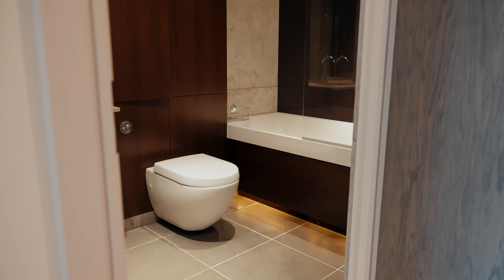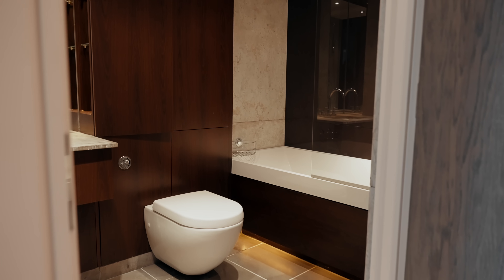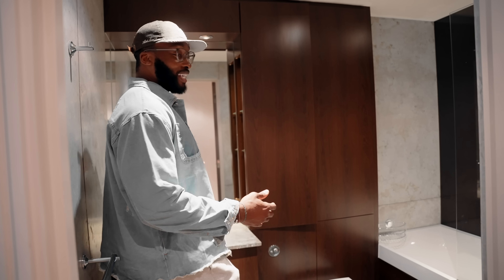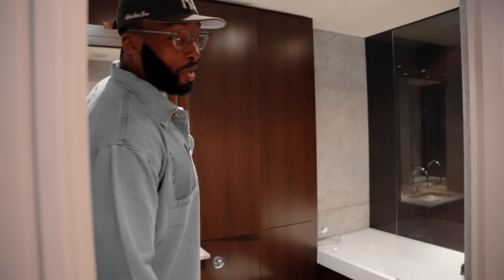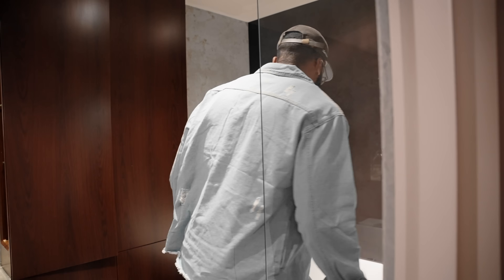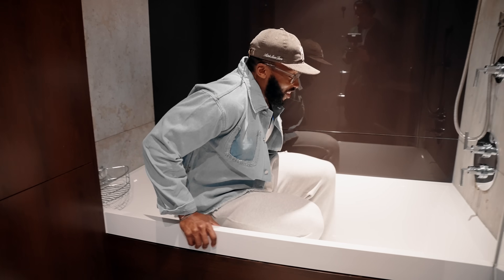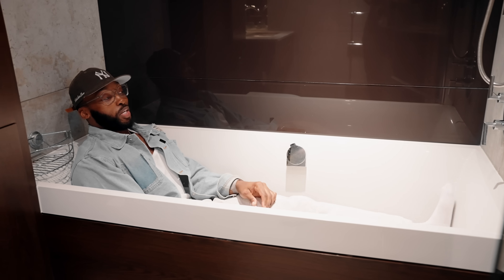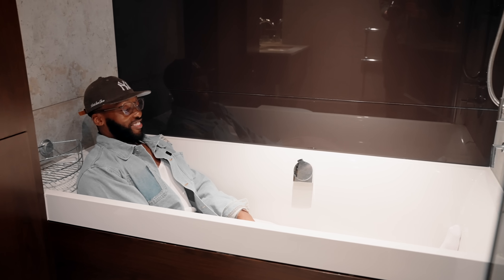So yeah, I'll give you a tour. The first bathroom — there are two bathrooms and this is the main one, complete with a bathtub. Should we do the test? A lot of bathtubs are too small for my size. Let's see... and I fit in there — yeah, it's not bad, just about fit. There you go.